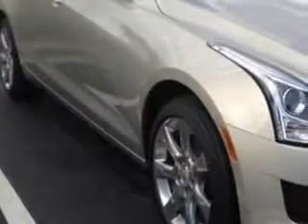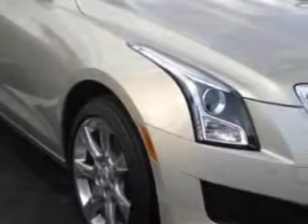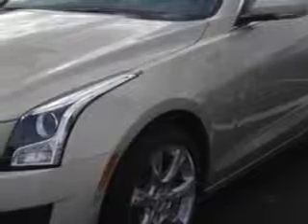Check out this Silver Coast Metallic 2014 Cadillac ATS, equipped with a 4-cylinder engine and an automatic transmission. Enjoy an exceptional 33 miles to the gallon on this great car.